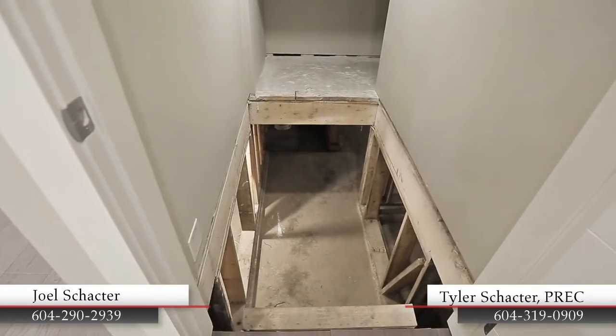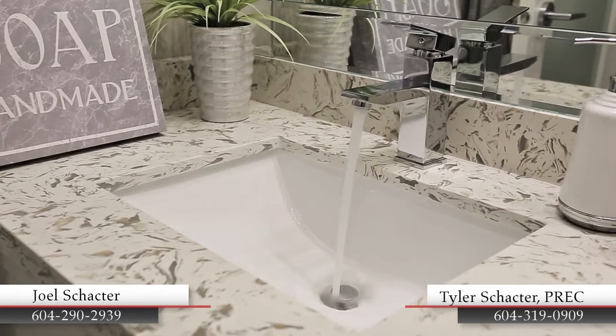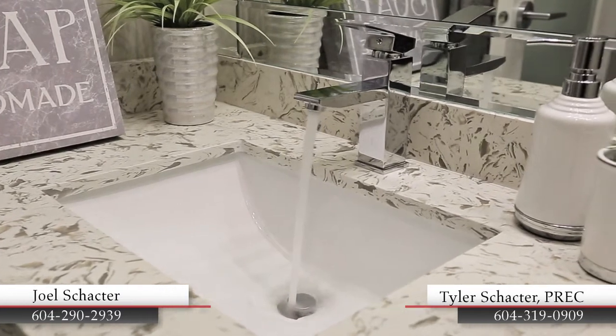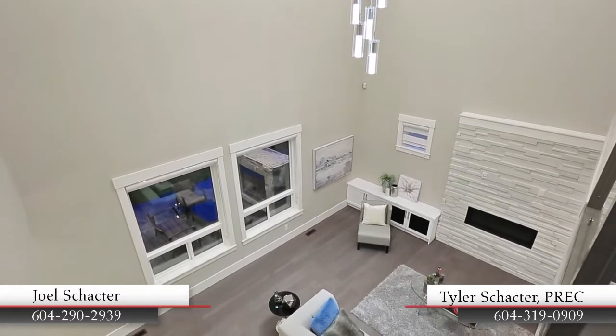Additional features of this home include a security system with camera, a central vacuum system, a backup generator, built-in speakers, and concrete subfloor on both levels for soundproofing.